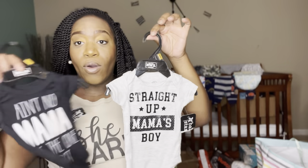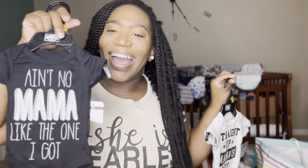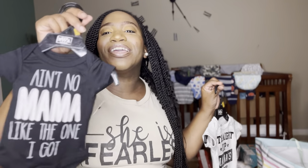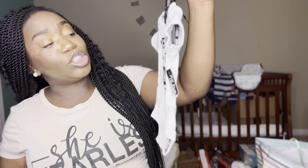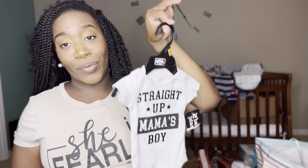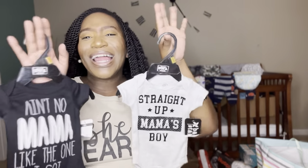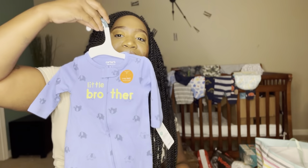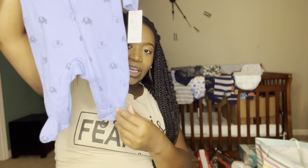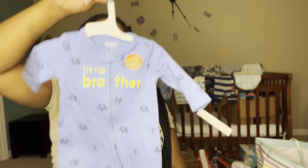These two onesies were on my registry. One says 'Ain't No Mama Like The One I Got' — that's right, baby! This is newborn, I thought it was so cute and adorable. And this one says 'Straight Up Mama's Boy' — of course he's going to be a mama's boy! I could pair these with some blue and he doesn't even really need pants. My baby could just wear it with his little knicky socks. It also has the little footies — so cute. My baby is going to be blue all the way.